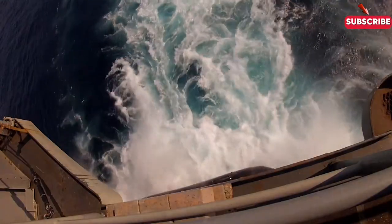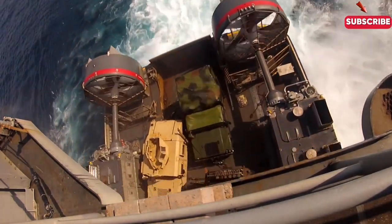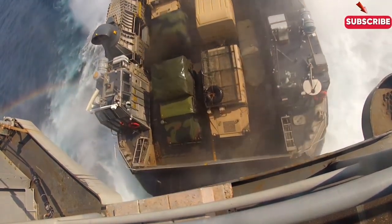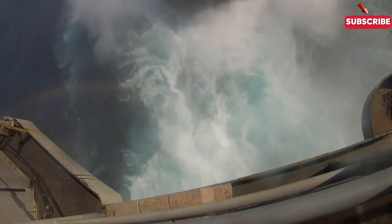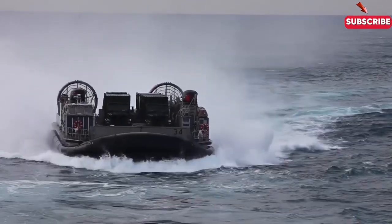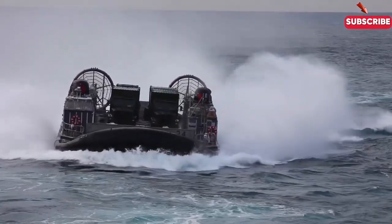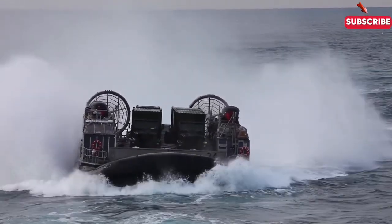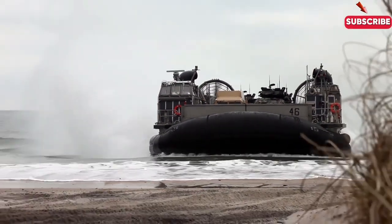The LCAC is the Navy's high-speed hovercraft designed for rapid deployment during amphibious landings. Unlike traditional boats, the LCAC hovers above both water and land, bypassing mines, debris, and rough terrain that would stop a conventional landing craft. With a top speed of 40 knots, it's the fastest option for transporting heavy vehicles like tanks and trucks. The LCAC can carry up to 75 tonnes of equipment, making it essential to move armoured vehicles and artillery to the front lines quickly.